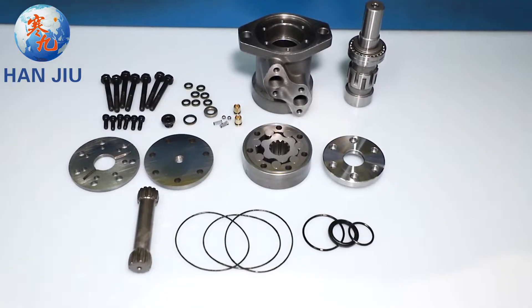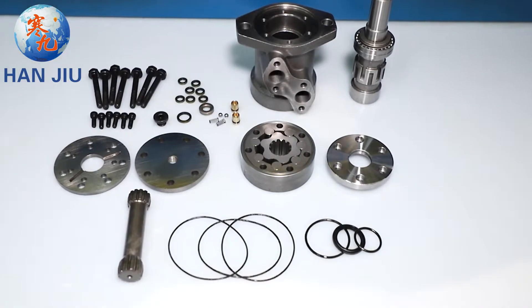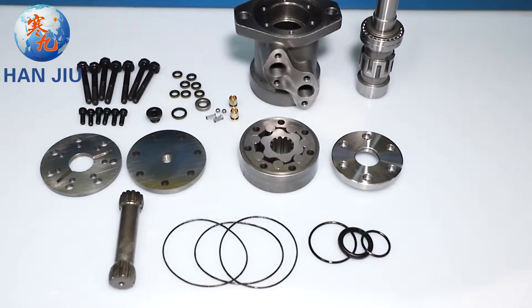Hangio BMP-OMP-160 Hydraulic Orbital Motor Accessories Display. Parts Manufacturing and Assembly.